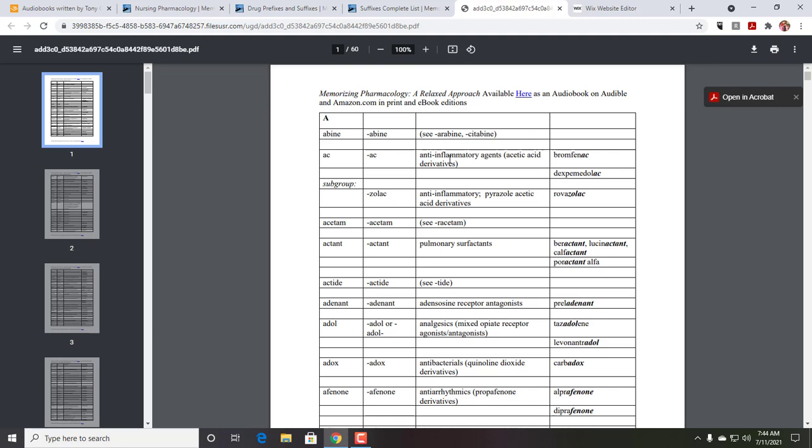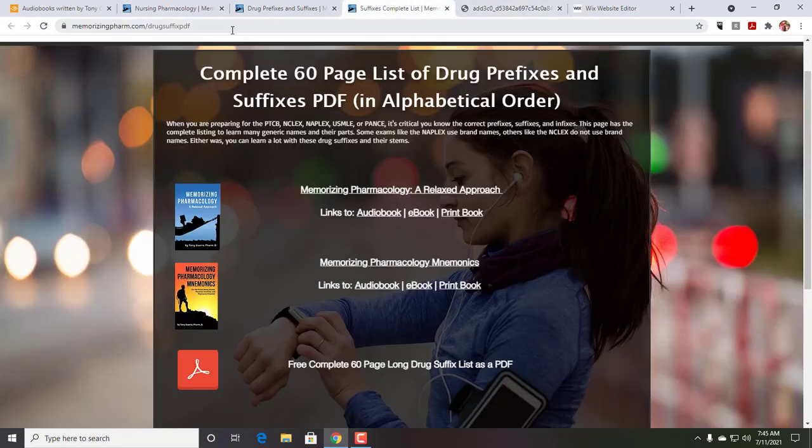As I go through these, I'll also translate them into plain English, because some of this is more chemistry language and we need to make it accessible. For example, 'adol' — tramadol is a mixed opiate receptor agonist and antagonist, so tramadol is the example there. This is the full 60-page list, readily searchable, and you're welcome to use it anytime. Again, that's at memorizingfarm.com/drug-suffix-pdf.